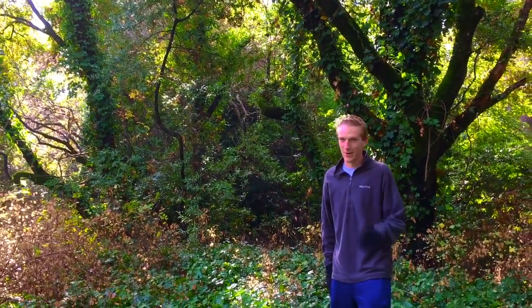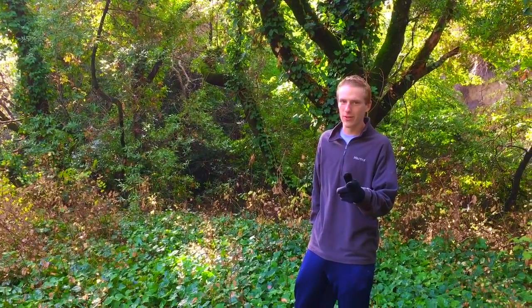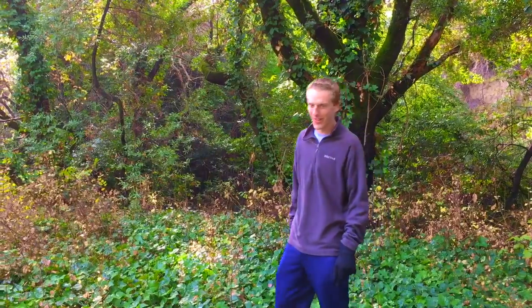Oh hey, didn't see you there! Welcome campers — you're in the Norwegian deciduous forest. My name is Ranger Danger Josh, and I'll be showing you around today.